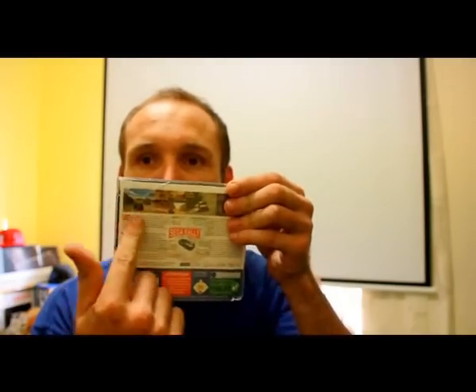Next we have a Gumtree pickup — Sega Rally Championship or Sega Rally 2 on the Dreamcast. It was $7.50 for that one. Just a bit of a crack there. Classic game on the Dreamcast.